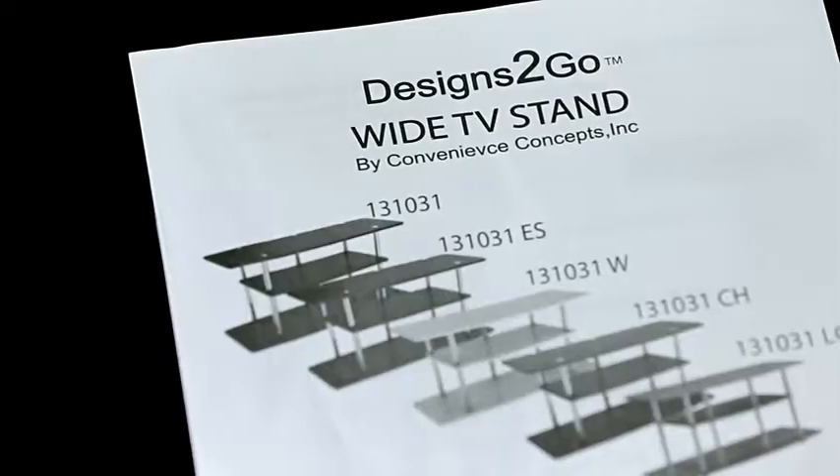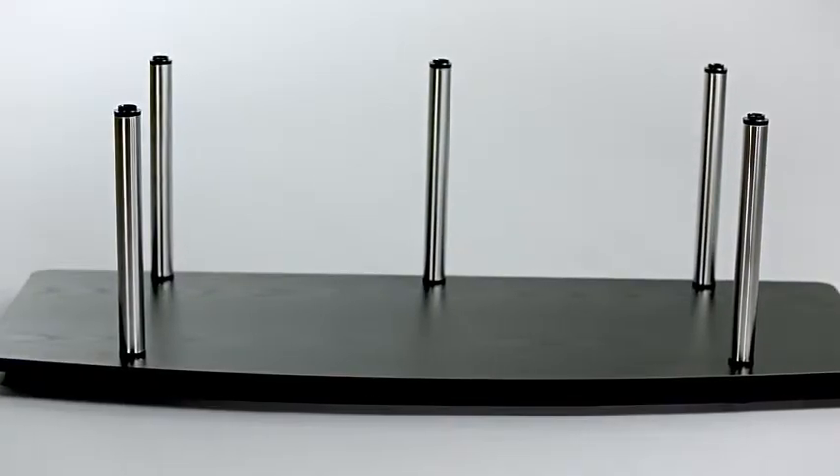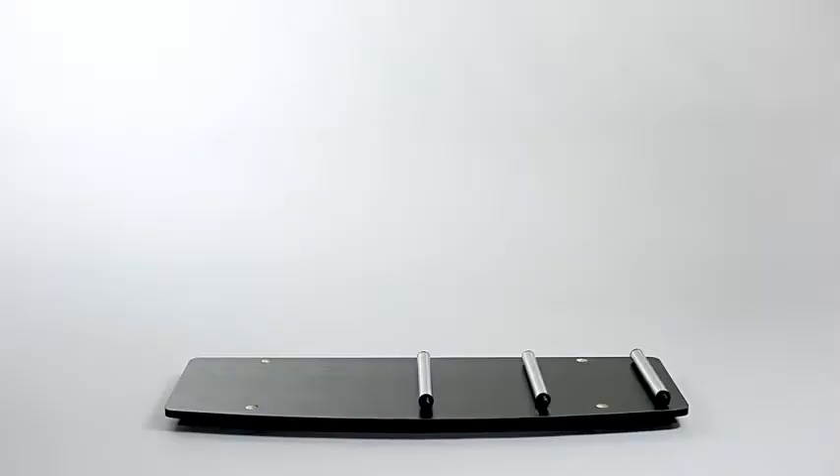Following its 4-page instructions manual, complete with comprehensible text and straightforward illustrations, the Designs2Go 3-Tier Wide TV Stand is easily assembled without tools in just 10 minutes or less.